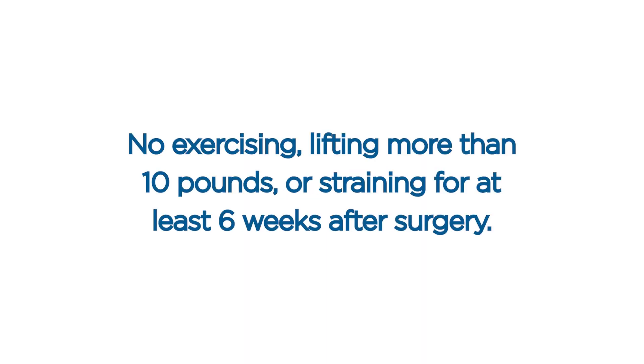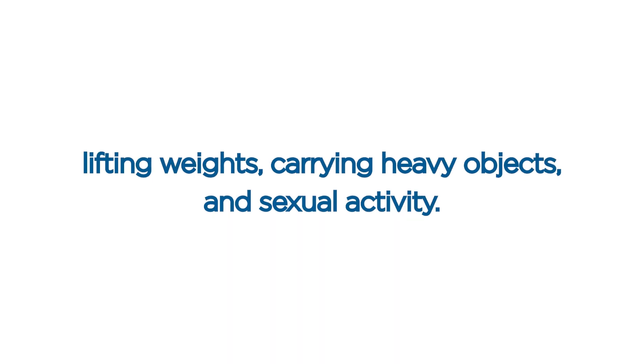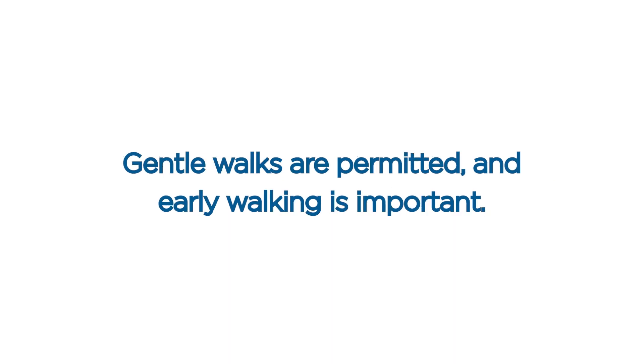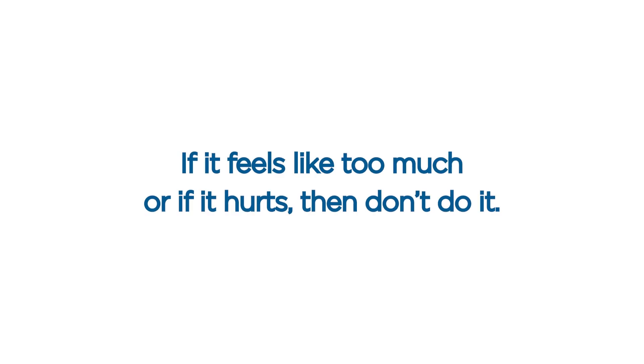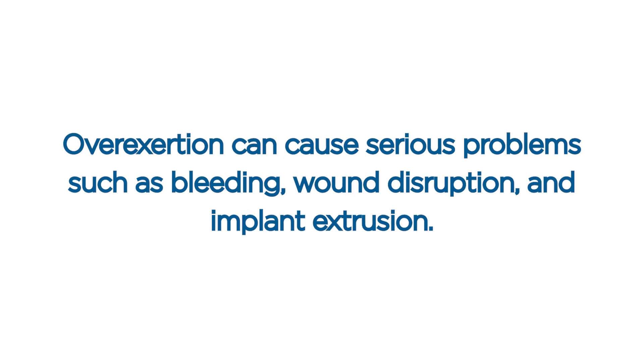Exercise. No exercising, lifting more than 10 pounds, or straining for at least six weeks after surgery. This includes working out, running, jogging, cycling, swimming, hiking, lifting weights, carrying heavy objects, and sexual activity. Also, avoid raising your arms and pushing your arms forward for at least six weeks. Gentle walks are permitted and early walking is important. If it feels like too much or if it hurts, then don't do it. Avoid the temptation to do too much, especially as you start feeling better. Overexertion can cause serious problems such as bleeding, wound disruption, and implant extrusion.